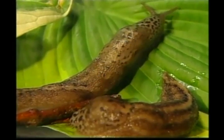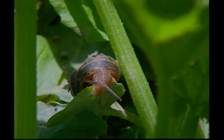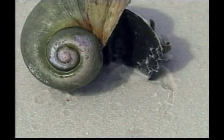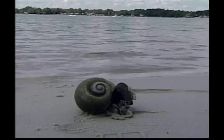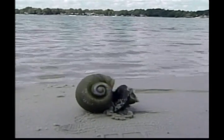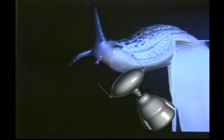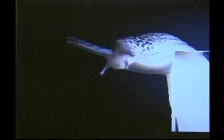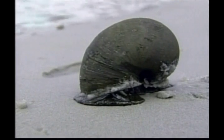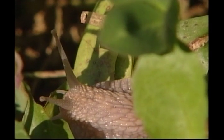Flies might be fast, but our next creepy crawly likes to move at a much slower pace — it's the snail. Snails can be found in gardens, in ponds and even in the sea. They belong to a group of animals with a soft body called mollusks. The body of the snail is long, moist and slimy, and it has a shell to protect its soft body. When the snail is disturbed, it simply withdraws into its shell. The snail has two pairs of tentacles on its head — the eyes are on the longer pair, and the shorter pair is used for smelling and feeling its way around.